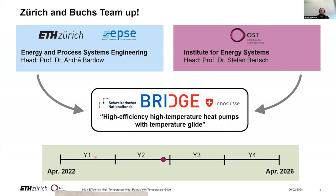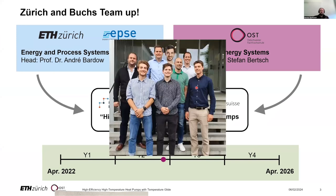The project started in April 2022 and runs until April 2026. So we are almost at halftime, and these are the people who are working on the project.